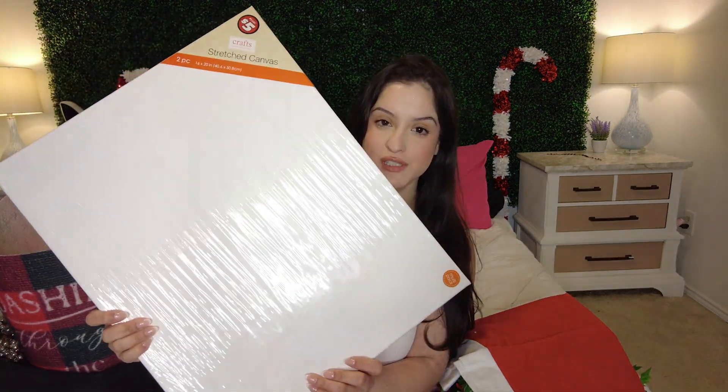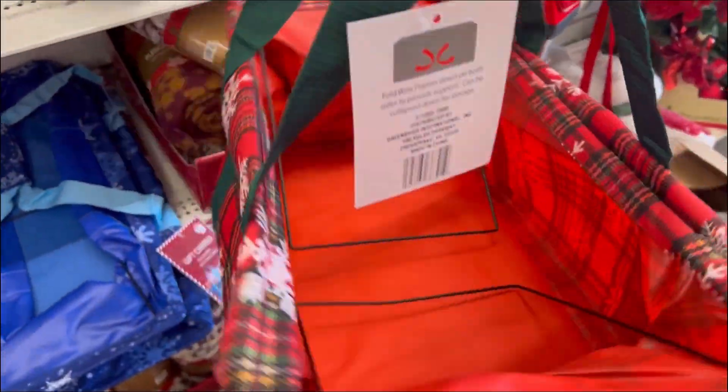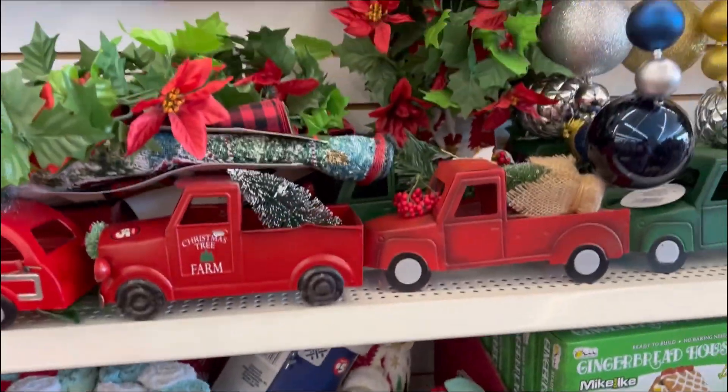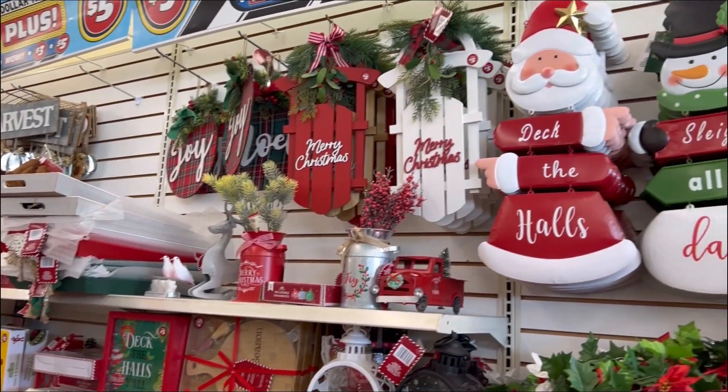The last thing I got was this canvas — it's irrelevant to Christmas but two canvases for $5 is actually a really good deal so I just had to get it. They really had some cute stuff. I tried to film more in there but it was just chaotic and a really tight space. They had this gift carrier and honestly I should have gotten it to carry groceries. I feel like I say this every time I go to the Dollar Tree but they've really upped their game. I regret not getting the giant ornaments.